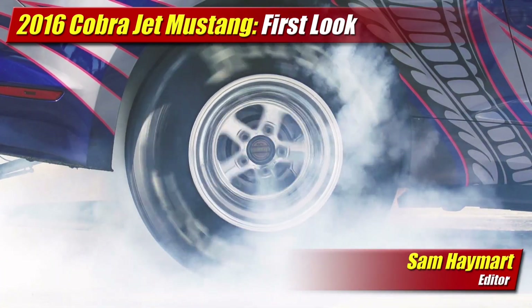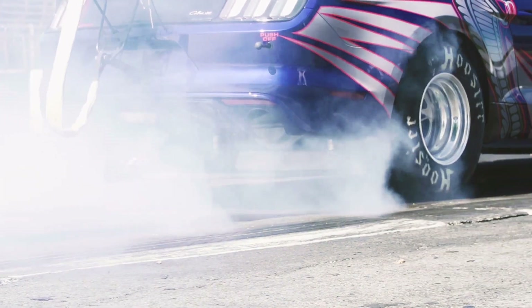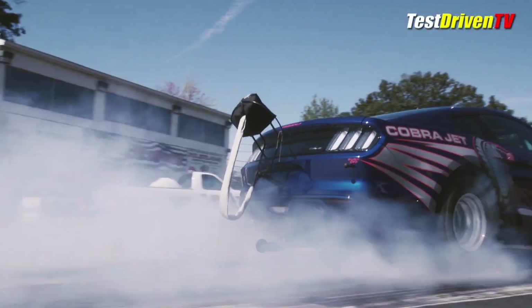At this year's SEMA show in Las Vegas, Ford Performance pulled the cover off their newly minted 2016 Cobra Jet Mustang. The factory-built turnkey drag car is in production now and comes to racetracks next season.